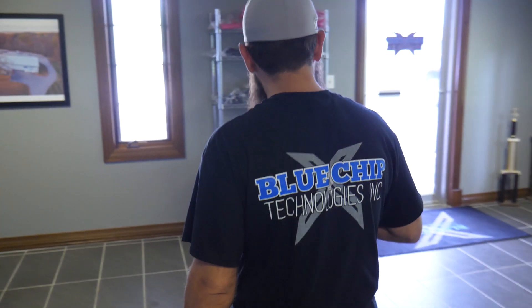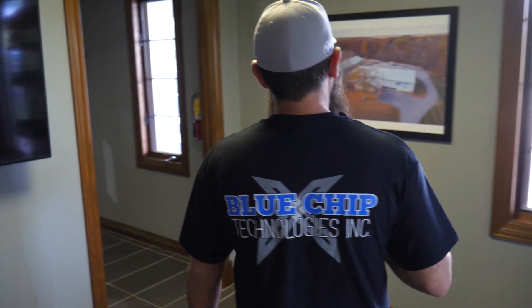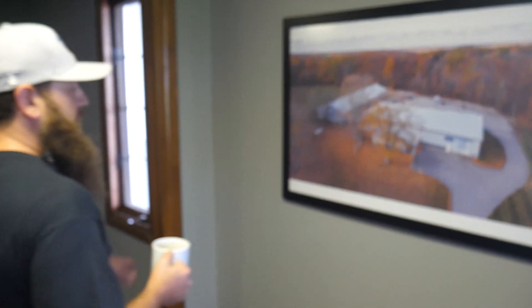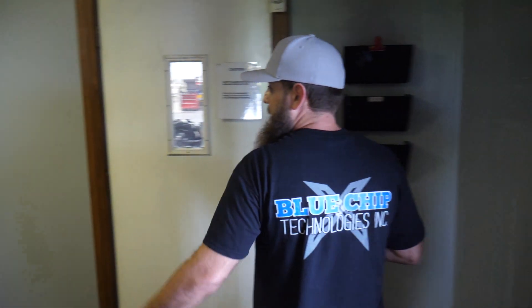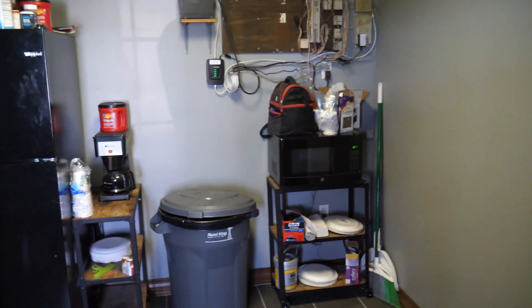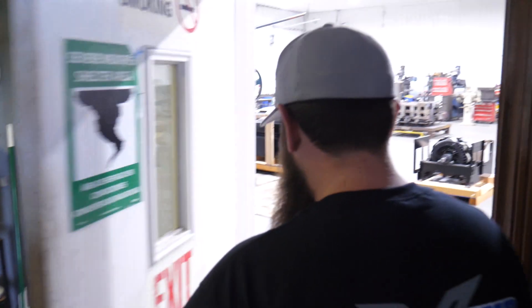Right through this way is our lobby where you come in. We've got an aerial overview of the facility that we're standing in. Through this way is where all the coffee drinking gets started in the mornings — you've got to have a bun to get your day started.